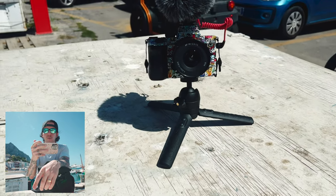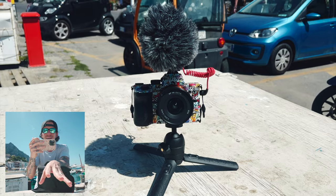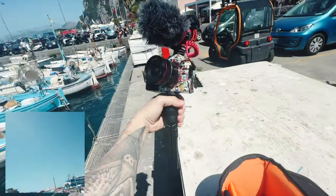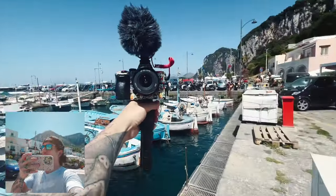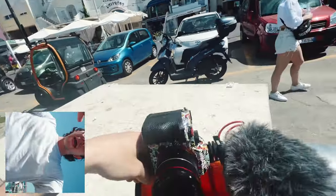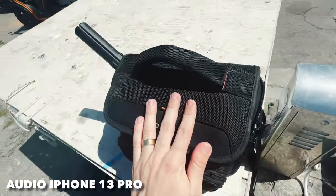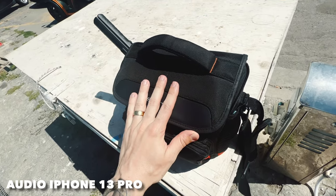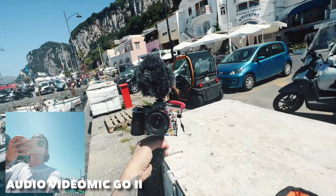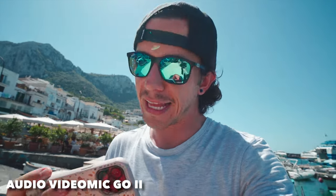I also have a little tripod from Rode that I use for both my mic and my camera. It gives me a very simple, light, and compact setup. If I need to, I can just extend it like this — easy and very light. I can attach it to my bag so I can quickly pull it out and capture the moment fast, which is what I like. I don't like to waste time.